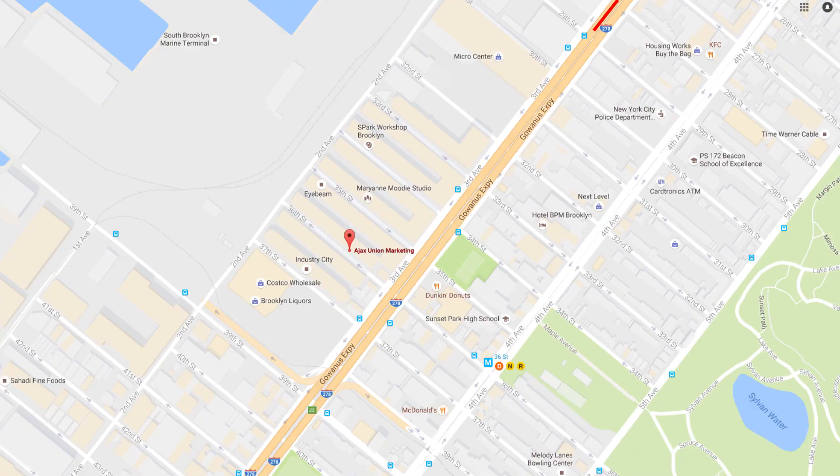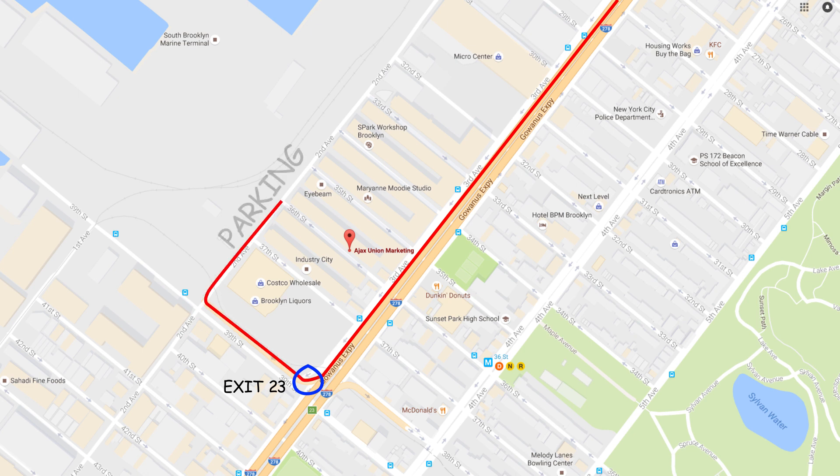If you're driving in, take exit 23 off the BQE, make a right on 2nd Avenue, and there's a parking lot on 2nd Avenue that's part of Industry City.